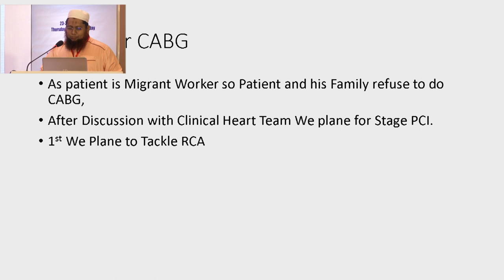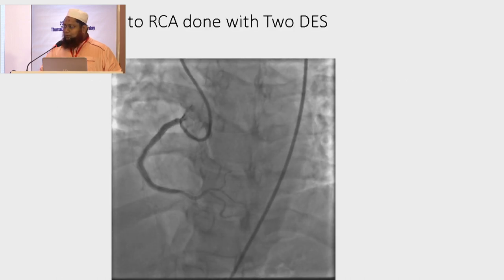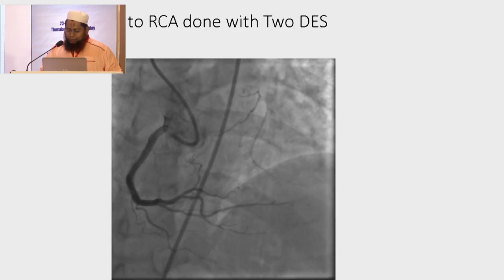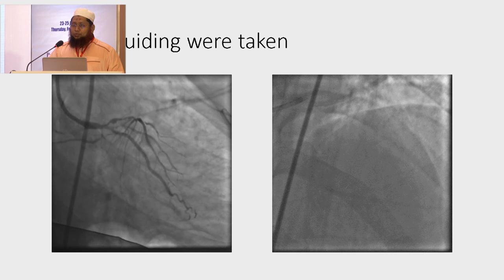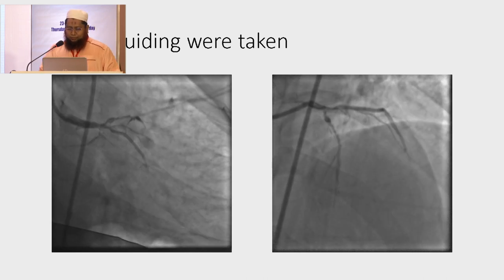First, we tackled the RCA by deploying two DES. This is the final result. Then after one week, we planned for PCI to LAD and Ramus. We used an EBU 7 French guide catheter for the left. This is the angiography.